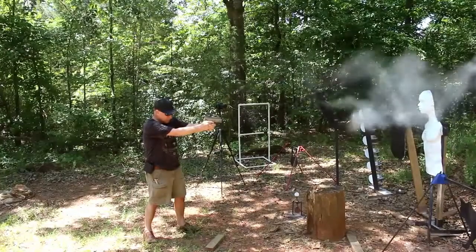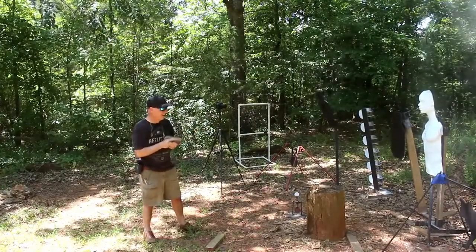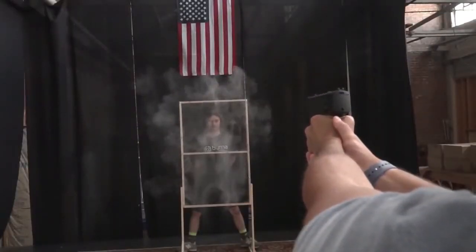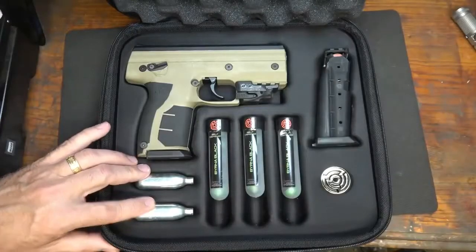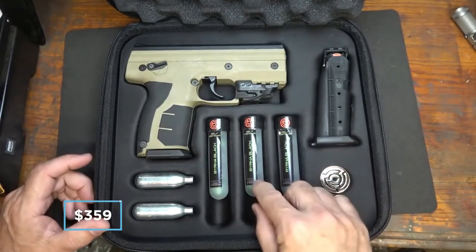Because the Briner HD Pistol is not considered a firearm, there's no need for special licenses or background checks, making for a powerful self-defense solution that is accessible by all. The non-lethal pistol is available in seven different colors, and a starter kit costs $359.